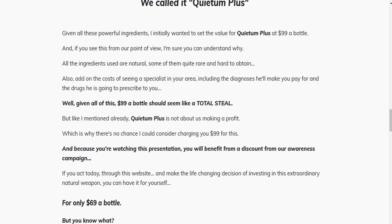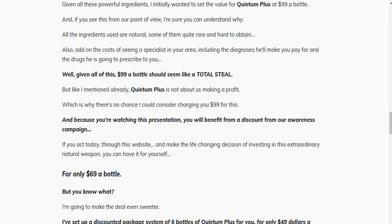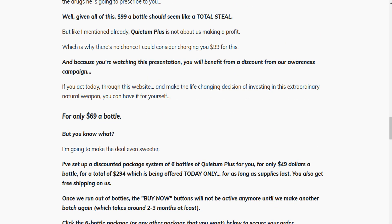There's something really important about this product that you need to know before buying it. You can actually test Quietum Plus for 60 days, and if you don't see results or if you don't like it for any reason, they will give you your money back.